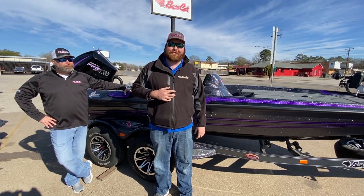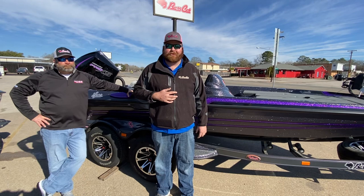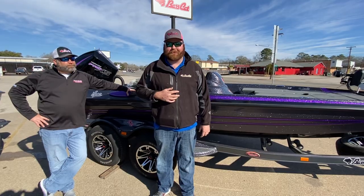It is the Minn Kota Ultrex. If you have any questions on this boat or any of my other inventory, give me a shout at 936-465-5551. Check out our website RossMotorsports.com. We do have financing and we accept trades. Thank you.